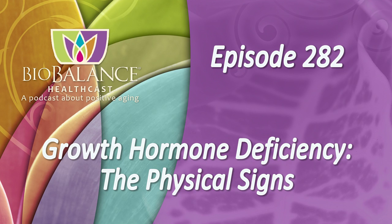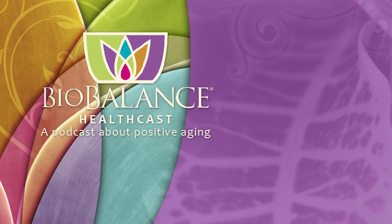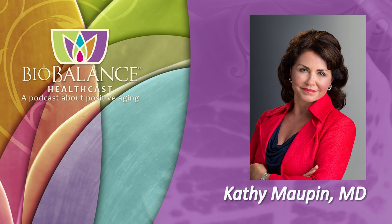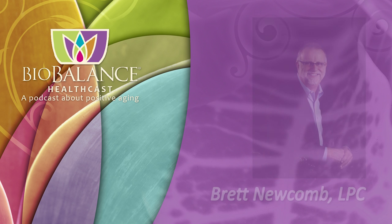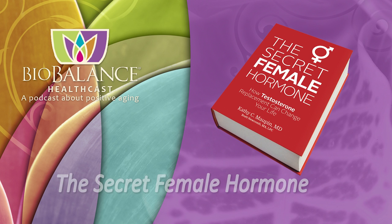Welcome to the BioBalance HealthCast, Episode 282: Growth Hormone Deficiency - The Physical Science. BioBalance HealthCast features conversations about positive aging. Your hosts are Dr. Kathy Maupin, Medical Director of BioBalance Health and a leading expert in treating symptoms of aging, and Brett Newcomb, a licensed professional counselor. Dr. Maupin and Brett are the authors of The Secret Female Hormone, the seminal work about hormone replacement therapy for women, available on Amazon or from Dr. Maupin's office at BioBalance Health. Dr. Maupin's office is currently accepting new patients.